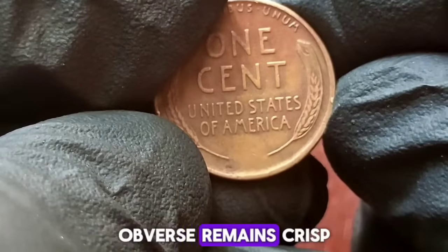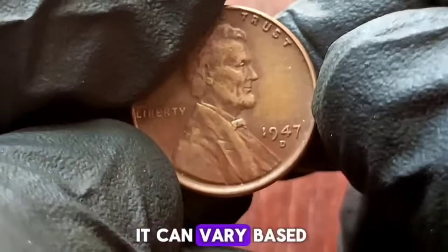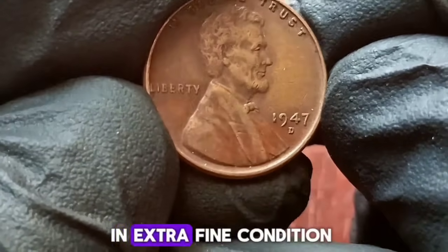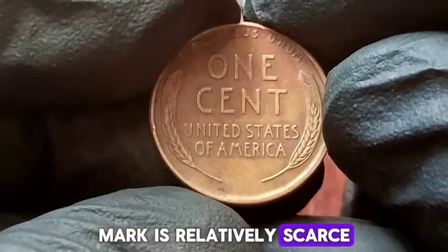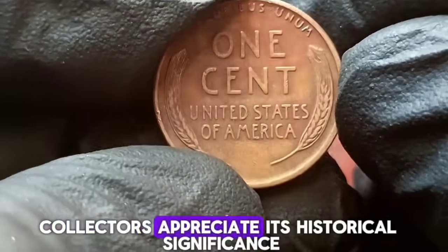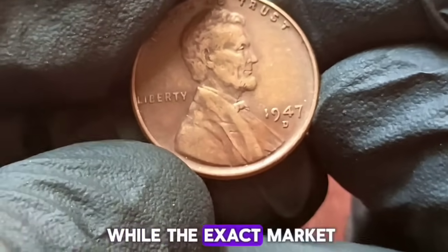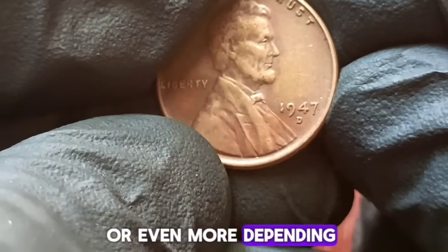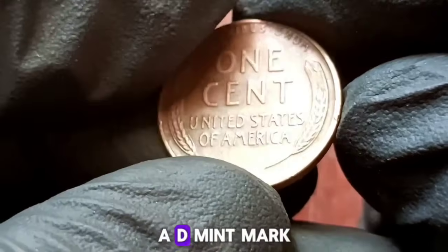This 1947 Wheat Penny is graded as extra fine, meaning it has retained much of its original detail despite some wear from circulation. The wheat stalks on the reverse side are still distinct, and the portrait of Abraham Lincoln on the obverse remains crisp. In the case of the 1947 Wheat Penny with a D mint mark in extra fine condition, collectors are willing to pay a premium. The 1947 Wheat Penny with a D mint mark is relatively scarce compared to counterparts from other mints, and finding one in extra fine condition is even rarer. You can expect to see these coveted coins selling for anywhere between $300,000 or even more, depending on the specifics of the individual coin and the current market demand.